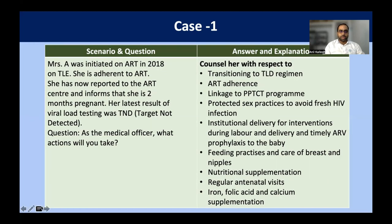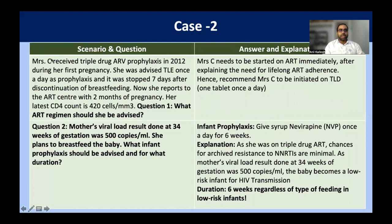That is the basic first case scenario. In the second case scenario, Mrs. C received triple-drug ARV prophylaxis in 2012 during her first pregnancy. She was advised TLD regimen once a day as prophylaxis, which was stopped seven days after discontinuation of breastfeeding — this was according to the old guidelines. Now she reports to the ART center with two months of pregnancy. Her latest CD4 count is 420 cells per cubic millimeter. What ART regimen should be advised?